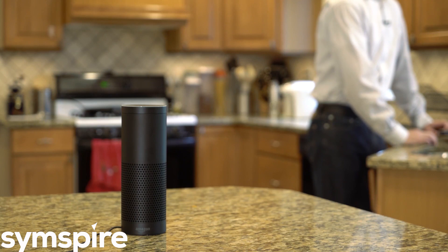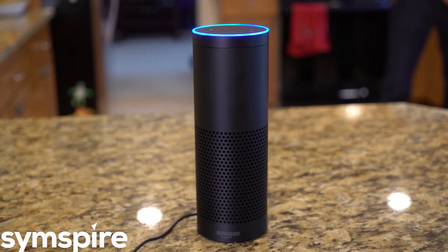As part of your alarm.com powered smart home, the Amazon Echo gives you voice control over the most important devices in your home. Alexa, ask alarm.com: is my front door unlocked? The front door is unlocked. Would you like me to lock it?